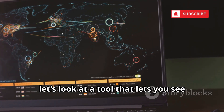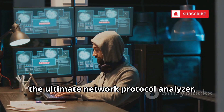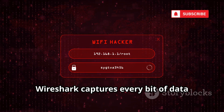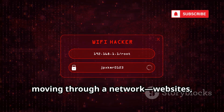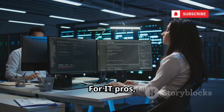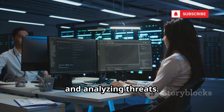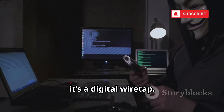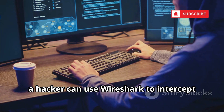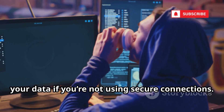Next, let's look at a tool that lets you see everything on a network. Number 9 is Wireshark, the ultimate network protocol analyzer. Wireshark captures every bit of data moving through a network — websites, passwords, messages. For IT pros, it's a vital tool for diagnosing problems and analyzing threats. But in the wrong hands, it's a digital wiretap. On public Wi-Fi, a hacker can use Wireshark to intercept your data if you're not using secure connections.